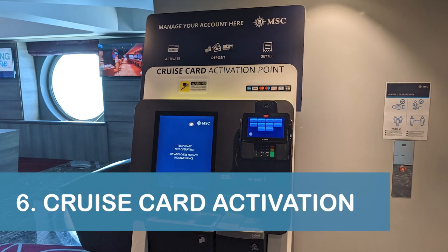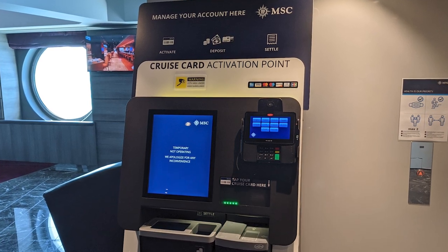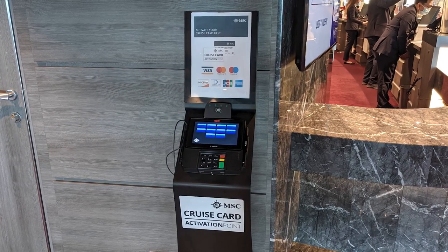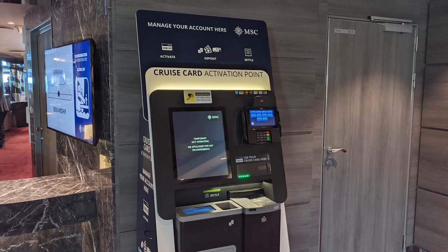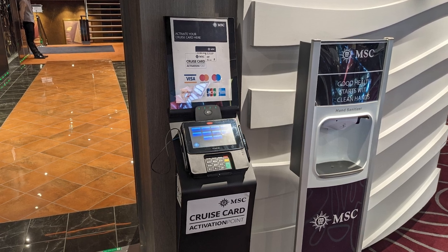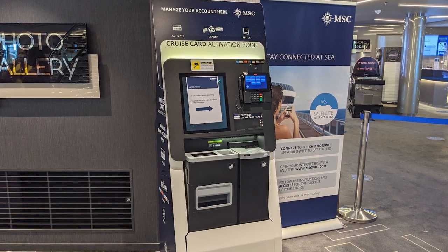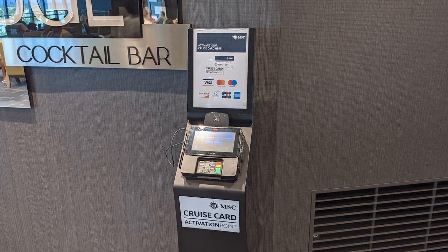Speaking of technology, our next tip is to be aware that you'll need to activate your cruise card before you can make payments on board. We found multiple activation machines near guest services as well as other areas of the ship. Take note that there are multiple versions of these machines, and you'll need your credit, debit, or prepaid card with you during the activation process. Alternatively, you can activate your card with a cash deposit at guest services.